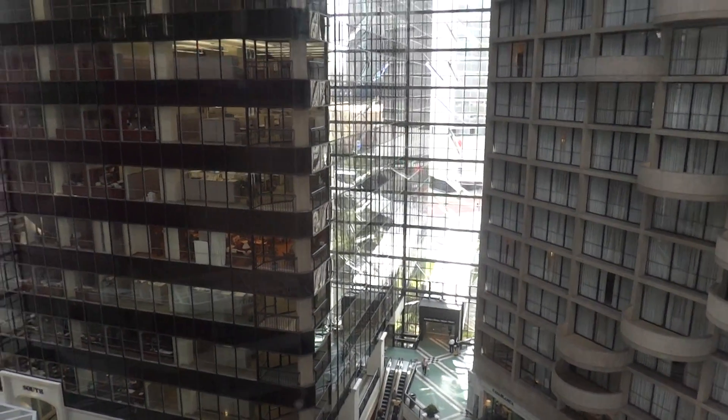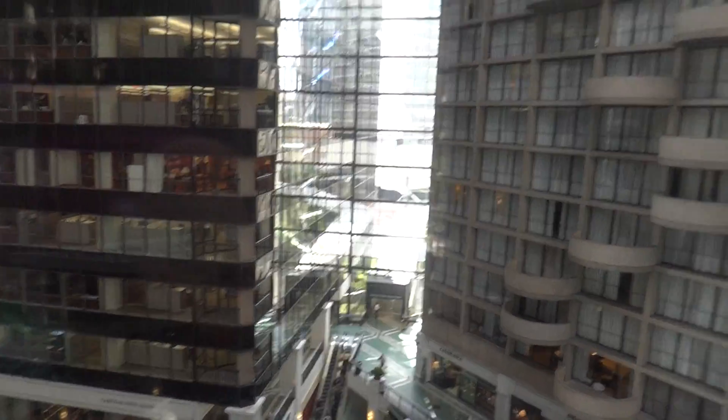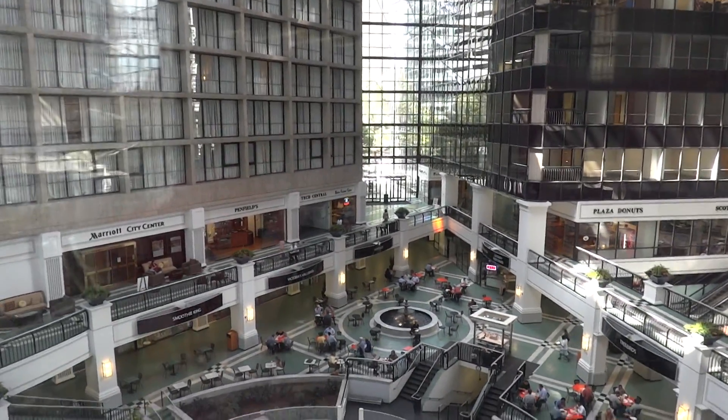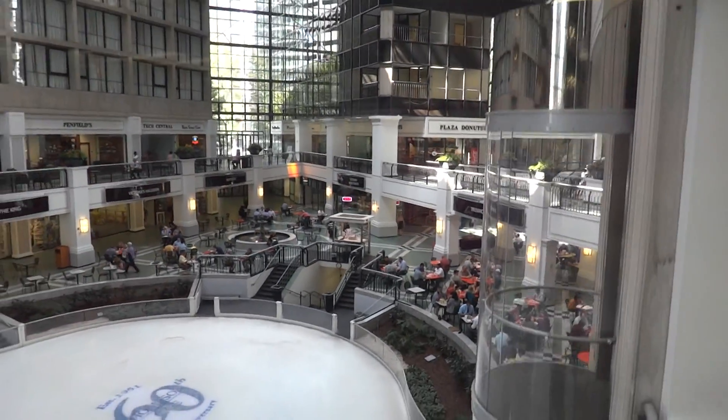I'm just gonna tell him what I'm doing — filming the elevator. They called security, so we're gonna walk over to JP Morgan Chase. And we are — oh, there's another elevator! Now what is this anyway — is this a mall?